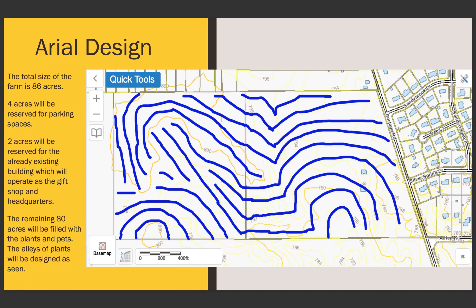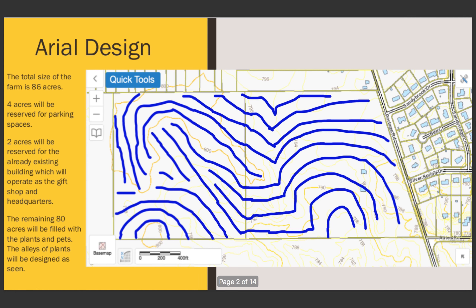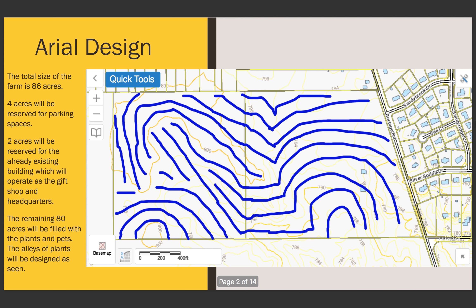The area I created was called Plants and Pets. The aerial design shows how the alleys would be set up from above. It doesn't look straight because the way we studied was that the alleys would follow keyline design, which follows the natural topography of the land so that water flows more naturally and there's less cost for irrigation.